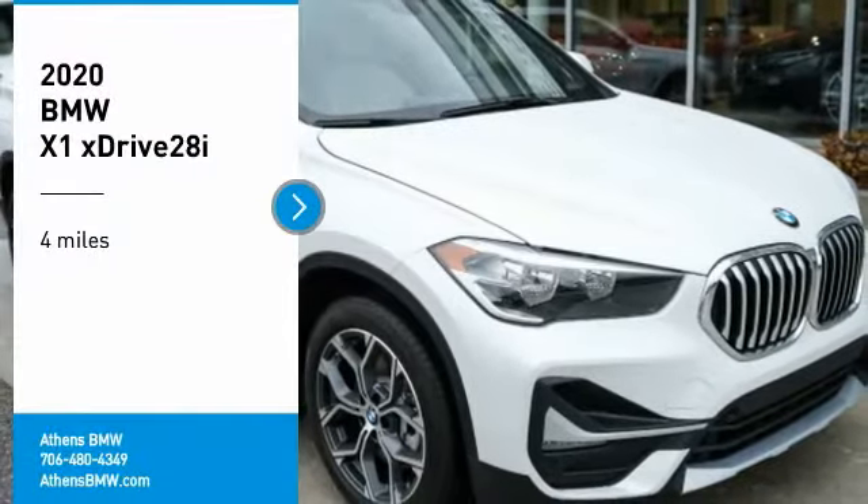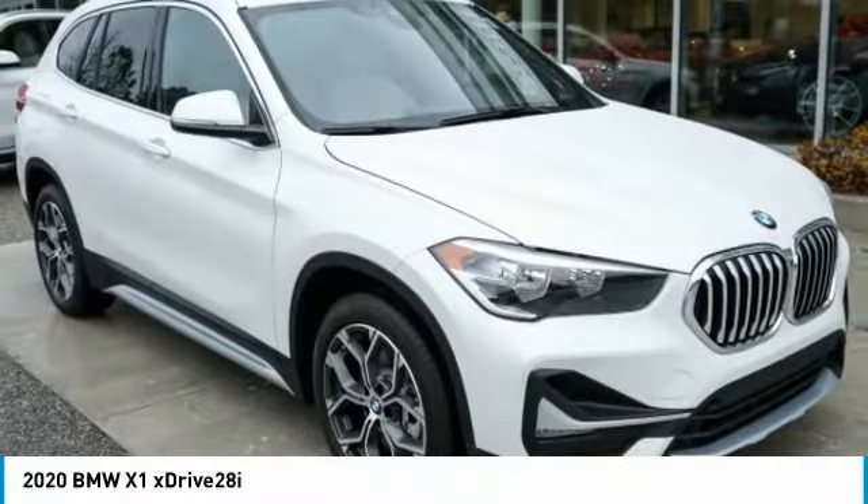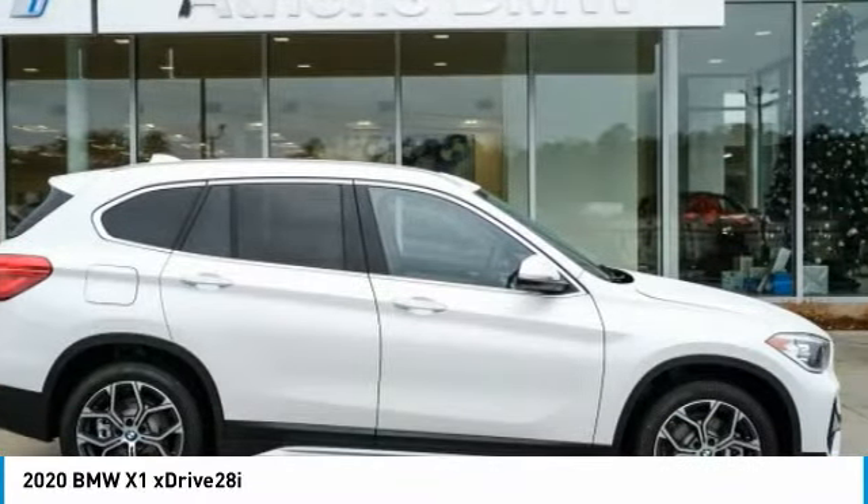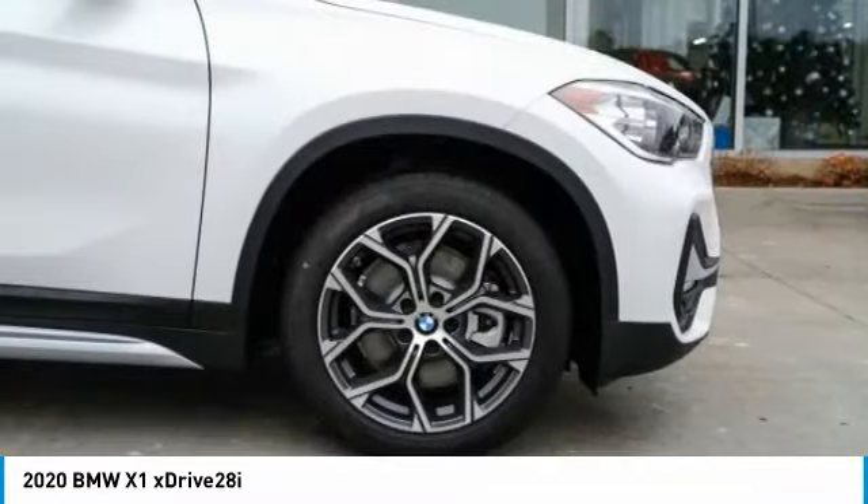Looking for the right vehicle? Check out the 2020 X1. Based on the BMW 3 Series, the X1 is a compact crossover SUV.